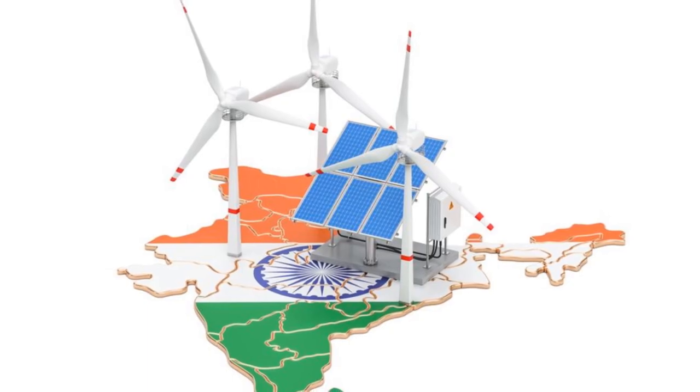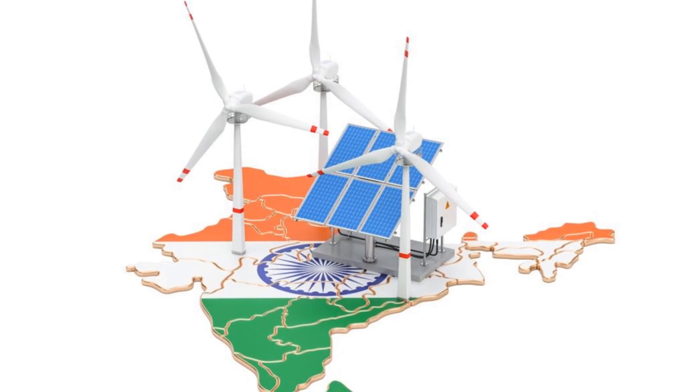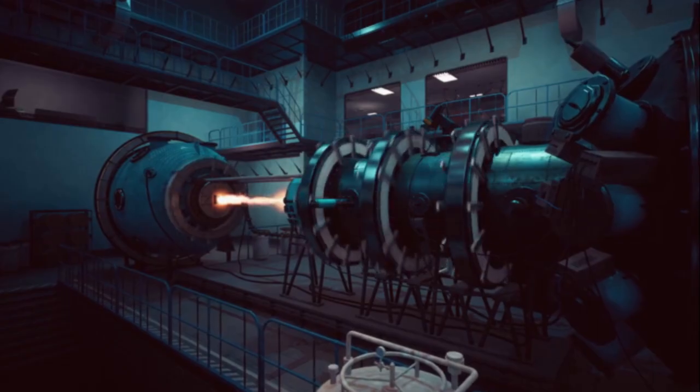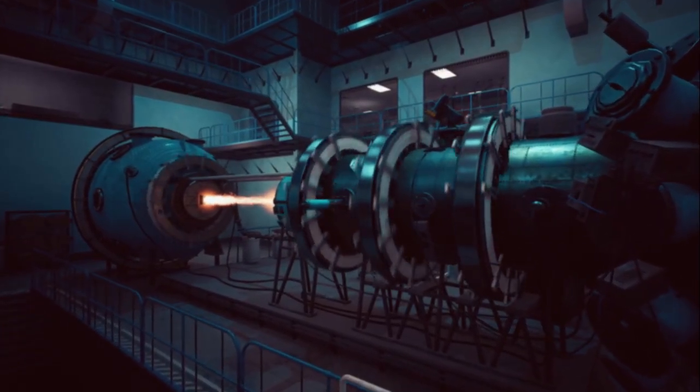This reactor can be installed in areas where traditional plants would be impossible, bringing stable and green electricity to regions that need it most. It's built with next-generation safety systems, making it one of the safest reactors ever designed.